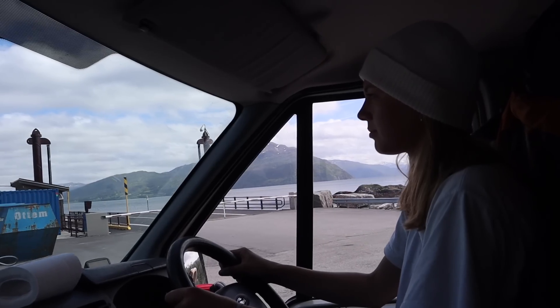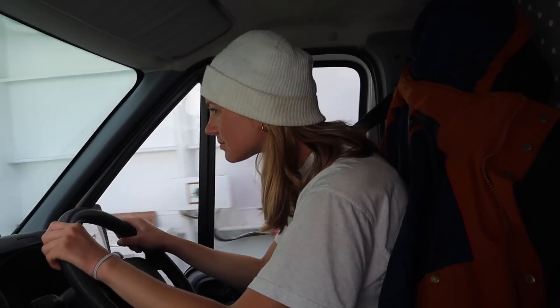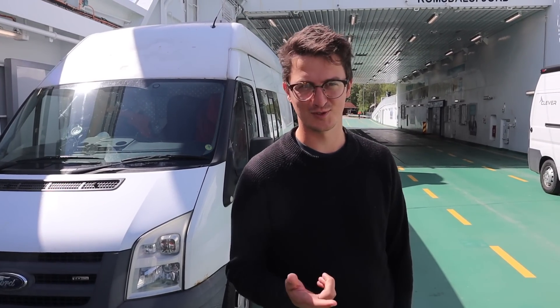We're just waiting for our ferry now. In Norway, to get across all of the water and the coast there are lots of little islands you're crossing - you either go through a tunnel, go over a bridge, or get a ferry. We are waiting for a ferry now; they're regular, every half an hour. All of the ferries have little cafe areas - we'll go and explore one now.